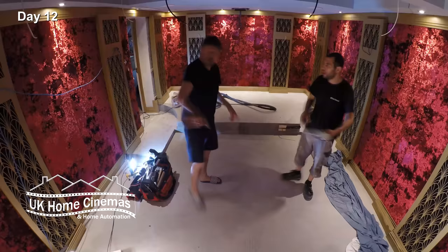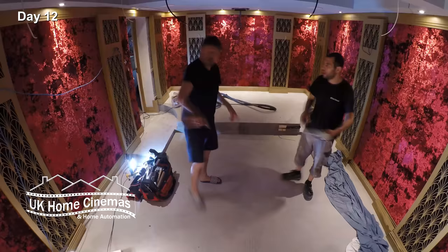The black fabric prevents stray light from illuminating the speakers and removes the risk of occasionally being able to see what's behind the screen.